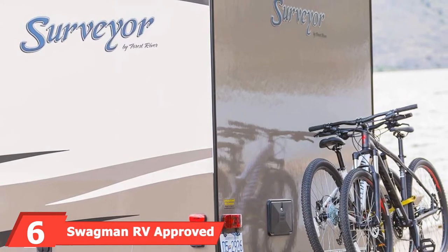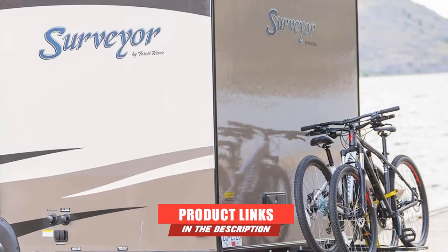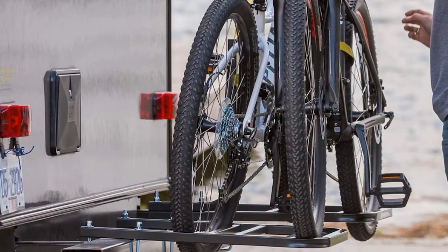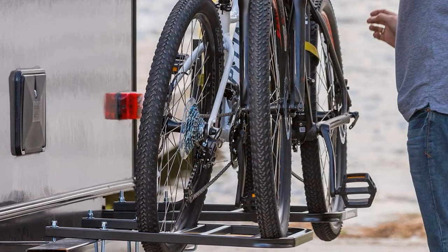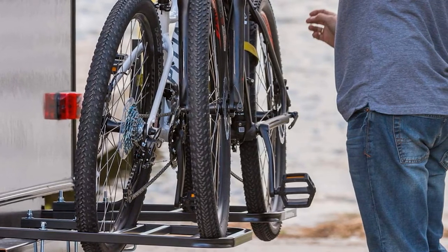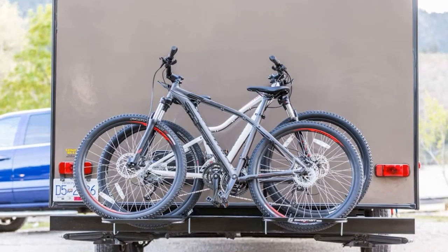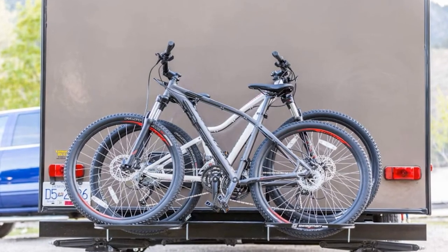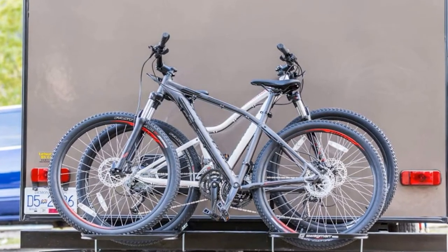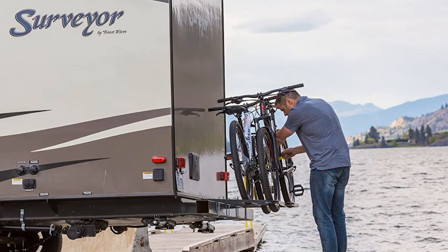Next at number 6, we have the Swagman RV Approved 2 Bike Bumper Rack. Swagman is a company that cares for all customers and designs every product as an improvement of the last. Their products are economical and highly functional, not forgetting durable. The Swagman RV Approved Bumper Rack is made with heavy-duty steel construction, accommodates two bikes, and is highly resistant to corrosion thanks to its powder coating.